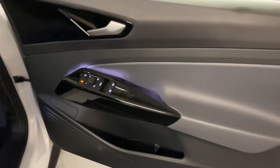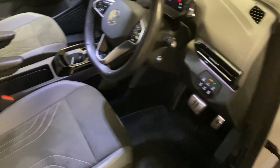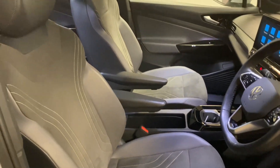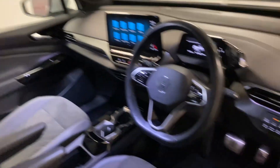Coming around to the driver's side, you've got the usual folding heated mirrors, individual seats with armrests. We'll get inside to demonstrate the sunroof blind and show you some of the controls.